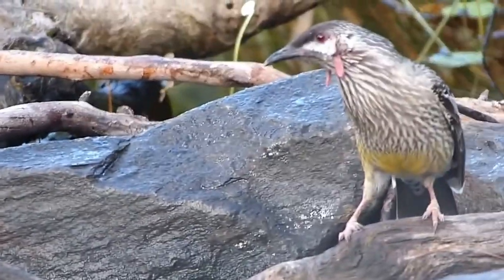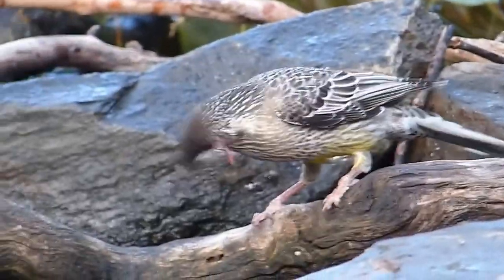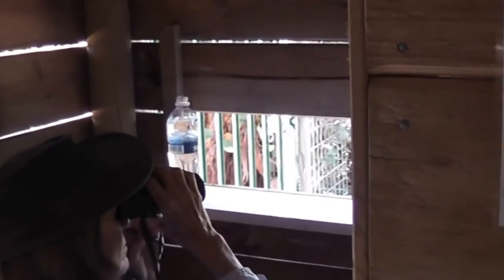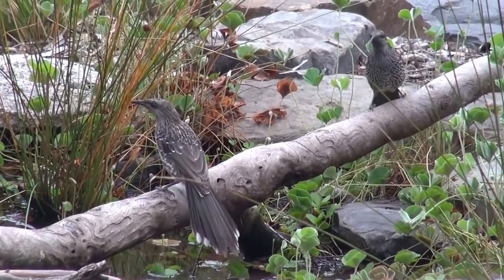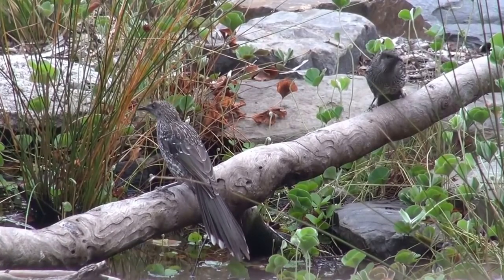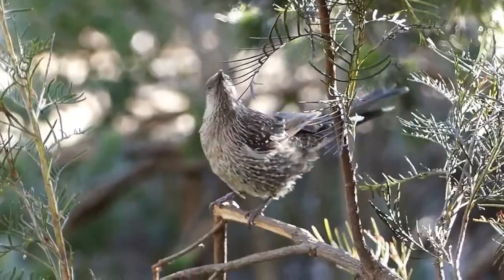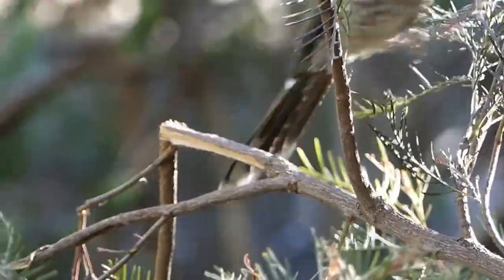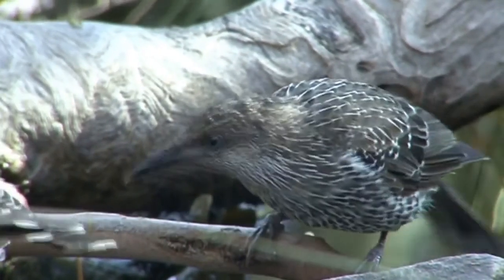Like this red wattlebird — a large, widely distributed honeyeater of eucalypt forests and woodlands, with a pair of dangling red fleshy cheek wattles and a voice like a cough. The somewhat smaller little wattlebird is still a large honeyeater, but lacks the distinguishing wattles and yellow belly of the red wattlebird. It prefers banksias and heath areas and depends largely on a diet of nectar, but also takes manna and hawks for insects in near-vertical sorties.